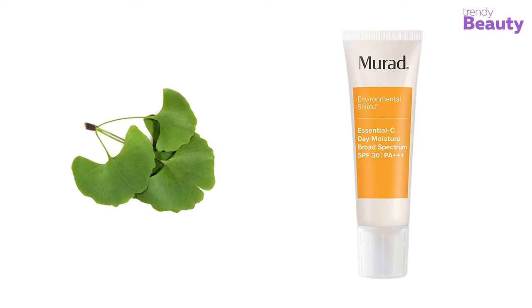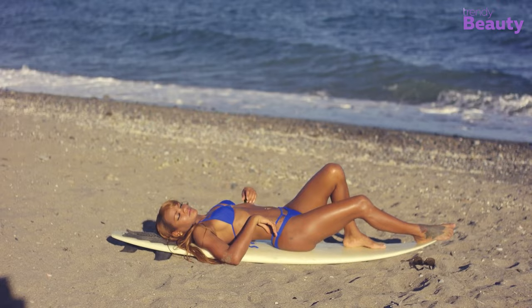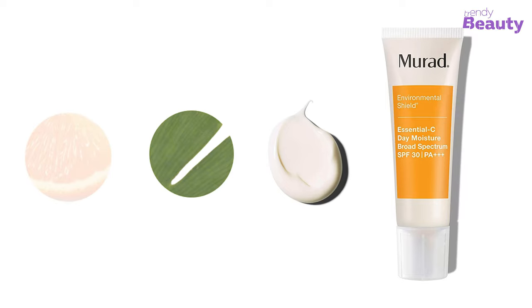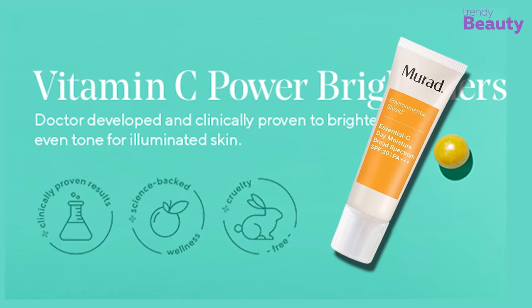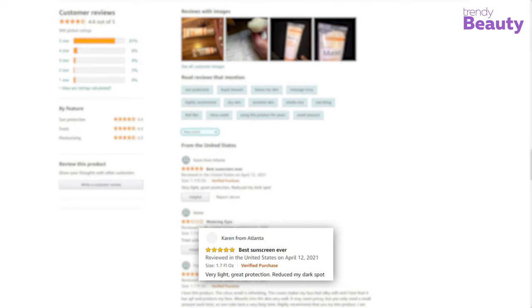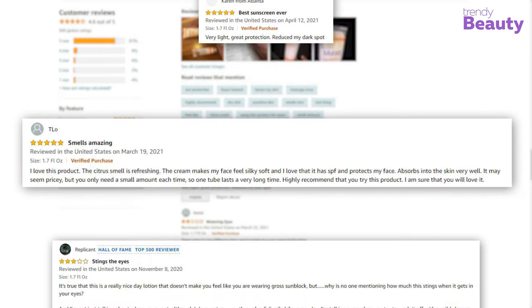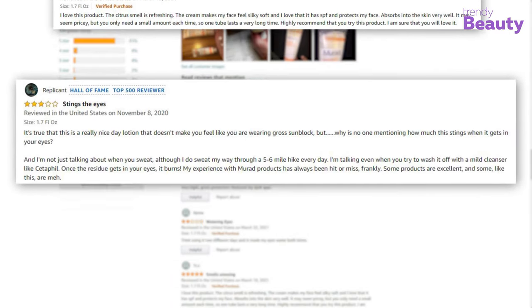It is a broad spectrum sunscreen with SPF 30 and PA+++ that helps to protect your skin from UV damage. You can also benefit from ginkgo biloba, an antioxidant that fights against free radical damage. The cream provides ultimate glowy skin and revitalizes environmentally stressed skin. It is a cruelty-free product and clinically proven for safety. Many users trust it as a great moisturizer and love its light texture, though some complained it didn't suit their skin.